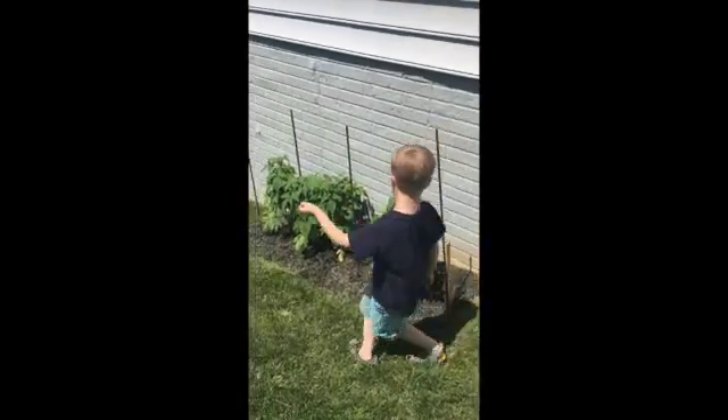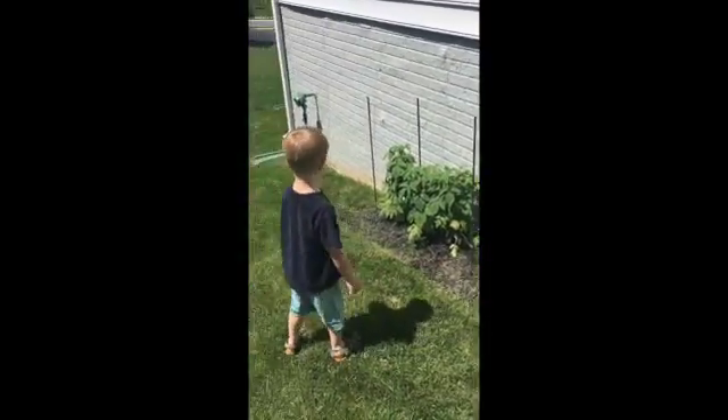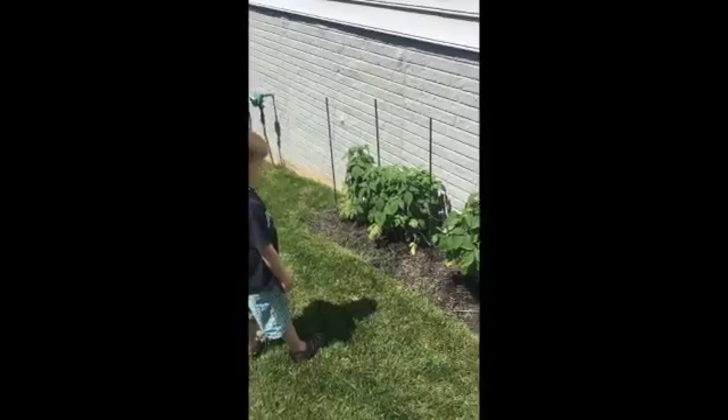These are our raspberries. No baby raspberries yet — it's too soon.